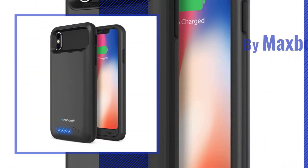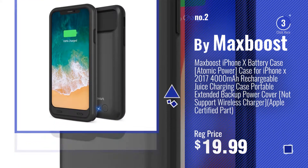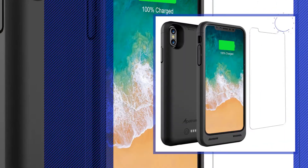Number 2, by MaxBoost. Number 3, by Alphatronics.